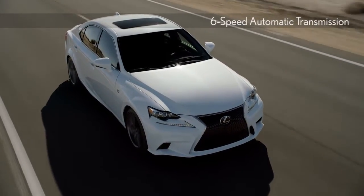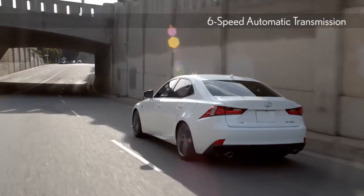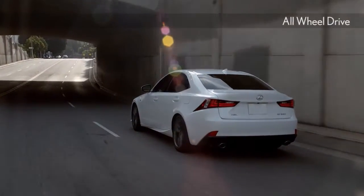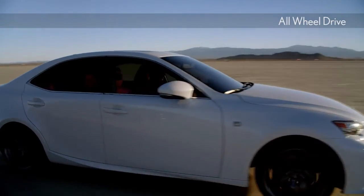Whether you're looking for a relaxing drive through the neighborhood or are looking for added exhilaration, Drive Mode Select enables you to make your IS more efficient or responsive with the simple turn of the switch.